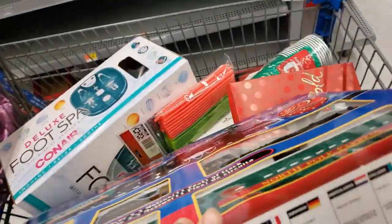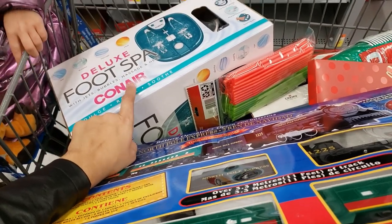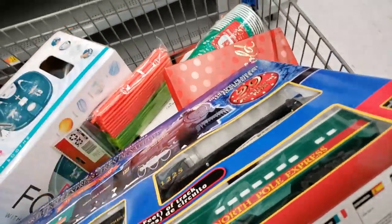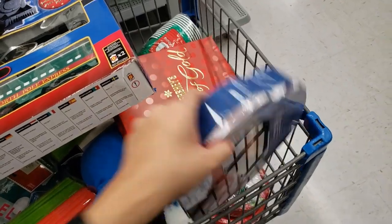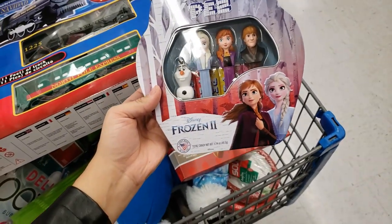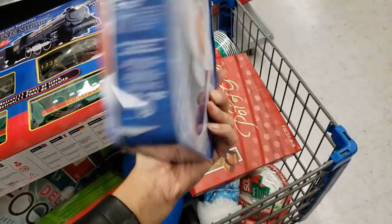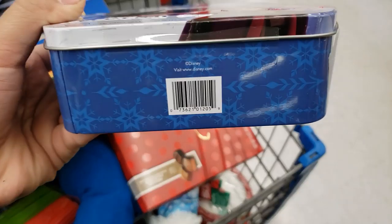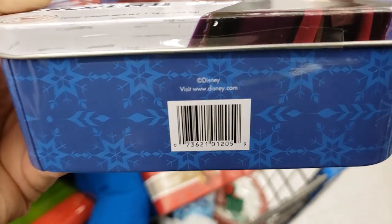The foot spas are $14.99 — they are on clearance if anyone is interested. This is the PEZ Frozen 2 set with four characters — it was originally $12, it's on clearance for $5.99.